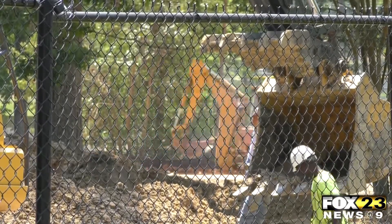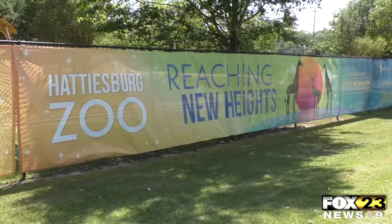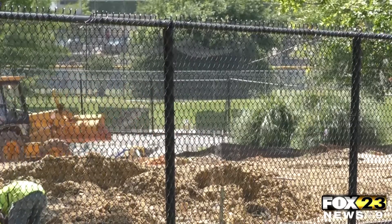Contractors have broken ground building the soon-to-come giraffe barn and exhibit and a large area pavilion at the Hattiesburg Zoo. The giraffe barn will house up to six giraffes, and the giraffe exhibit is in the area behind me along with the barn. On top of the concession stand will be a giraffe feeding location. The construction site will be transformed into an extension of the zoo's African exhibit.